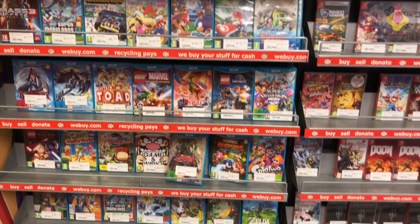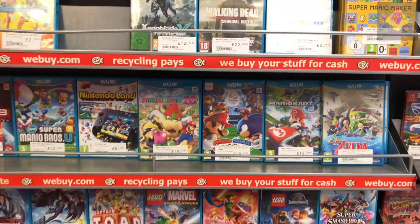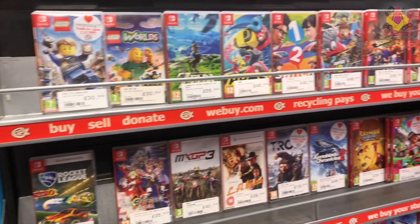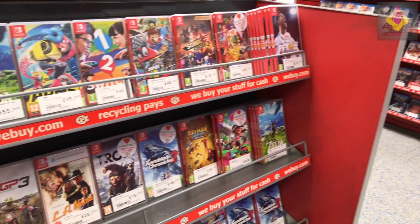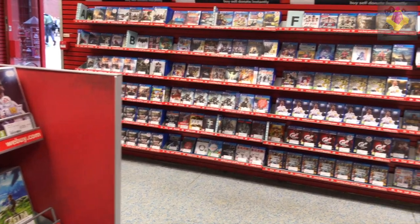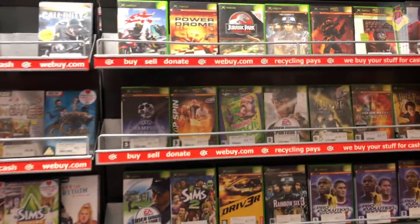What's up guys, Jenna here and back again for another retro game challenge. This video is going to be slightly different as I'm going for quality over quantity. Typically I aim for about six, seven, sometimes even eight games on these challenges — the aim is pretty simple: go to CEX, spend five pounds, and buy as many games as possible. But in this case we're going in for a little bit of quality. I actually picked up three games in total.